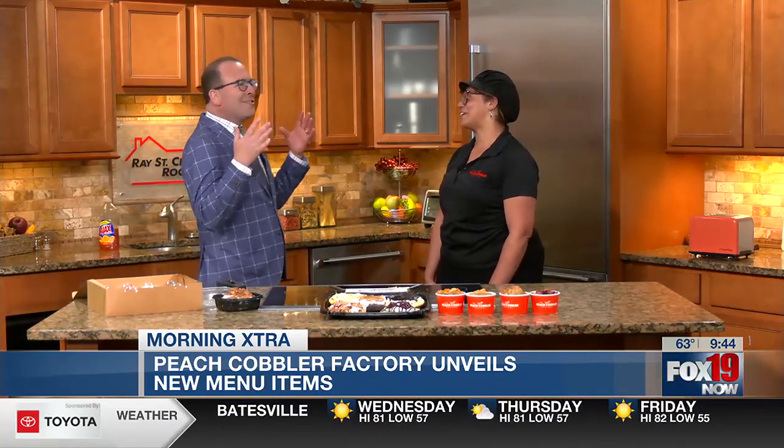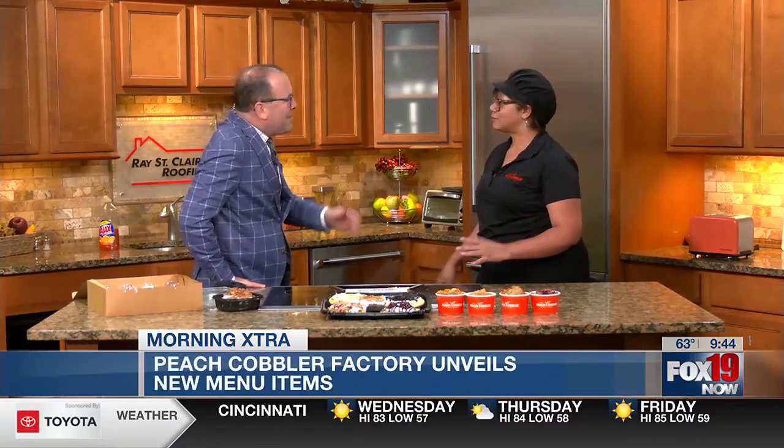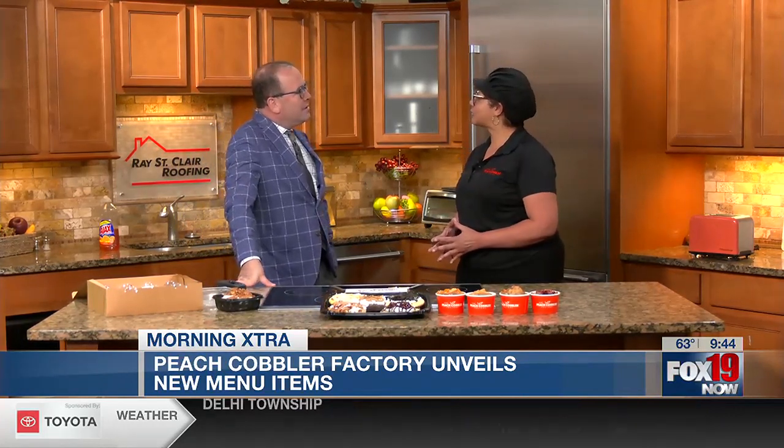Always good to see you, Deneen. Great to be here. Let's talk about when did you start the Cobbler Factory? Well, it's been a year, actually. Our anniversary is October 1st, our one-year anniversary. And were you just making peach cobbler for your friends and they said you're going to have to make a business? No, this is a franchise — one of the fastest-growing dessert franchises in the country right now.